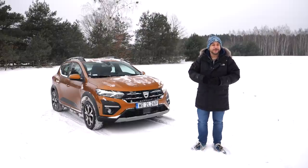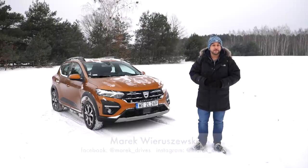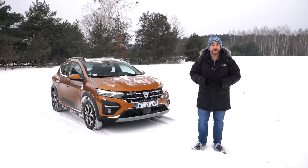Great news — this is the new Dacia Sandero, a reasonably priced car without gadgets that nobody wants. What more could you ask for? I'll ask for your subscription and a thumbs up, but that's just me making a living on YouTube.